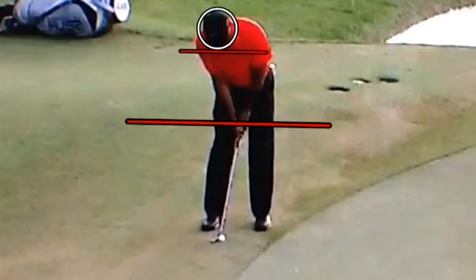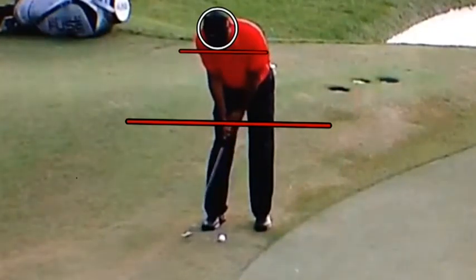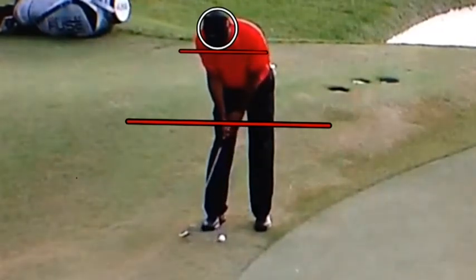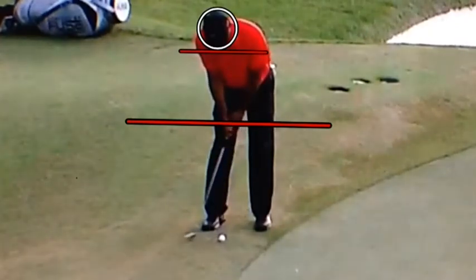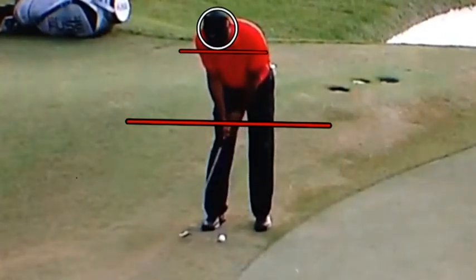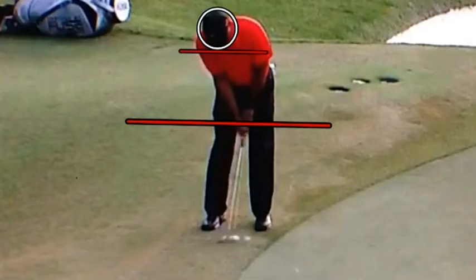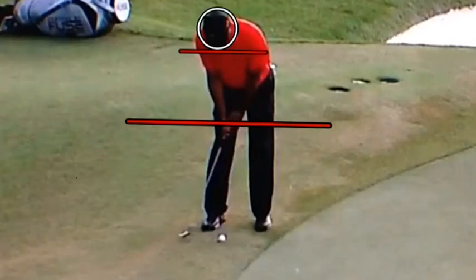Setup-wise, I have a circle around his head, a line on his shoulders, and a line right at his hands. What we're going to notice is that as he goes back, his shoulders rock back, his left shoulder starts to move the club back, and his hands remain directly on that line. That's really a great thing because it keeps everything in place and has him putting more like a machine — his hands are not moving up or down as they move away. As they move back to the ball, they're also staying on that same exact line.